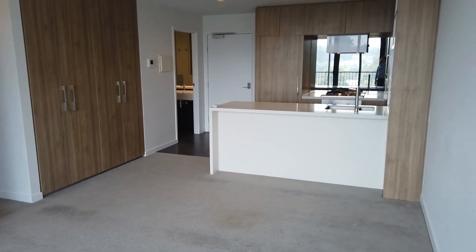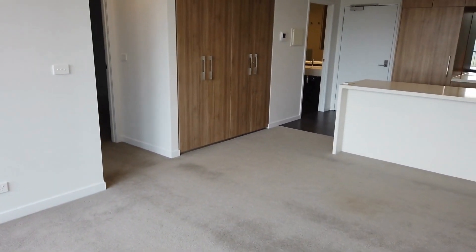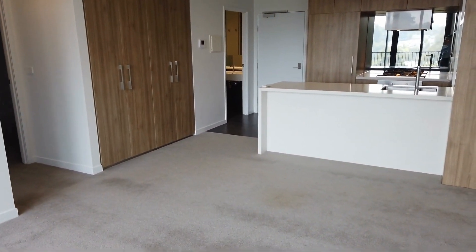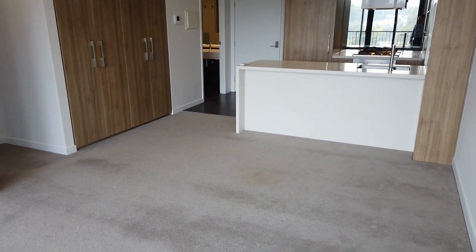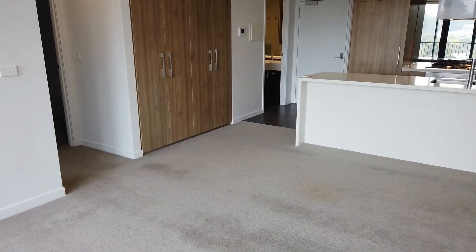Hello, good afternoon. This is Jake from Melbourne Real Estate. Welcome to the marketing video of apartment 602 at One Grosvenor Street in Doncaster. This is a two-bedroom, two-bathroom, one car park property for rent.